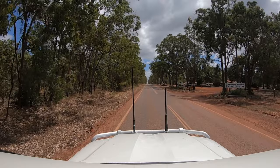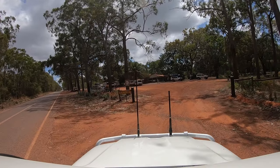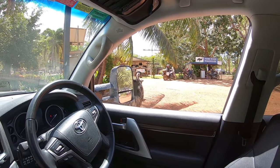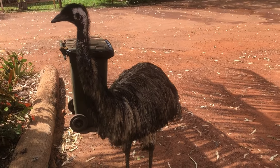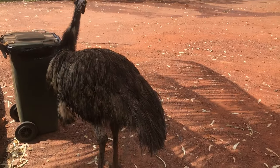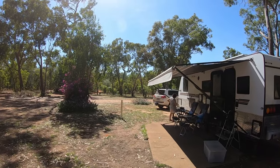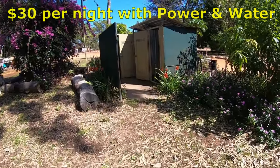It wasn't long before we pulled into Hearn River Roadhouse. There's no mobile phone reception here, but you can purchase internet access from the roadhouse. Paul checked us in for a couple of nights and look who popped by while I was waiting — Ozzie, the Hearn River resident emu. There's a large open area for camping. We got a nice powered site with water access that opened onto a bush lane behind the park — I think it was the only site with a slab. The site cost $30 a night with power and water.